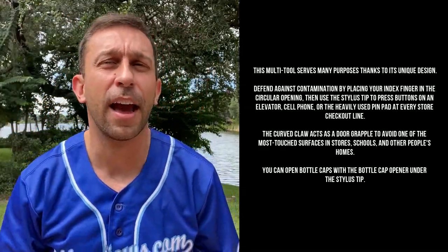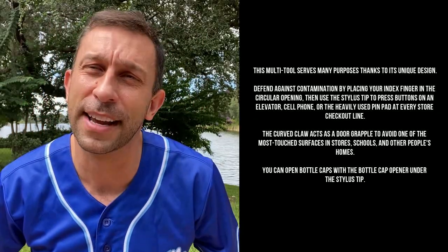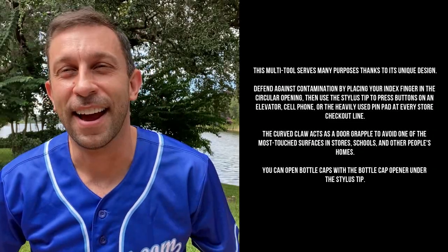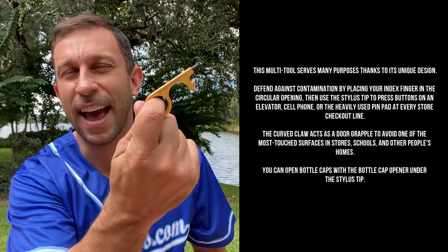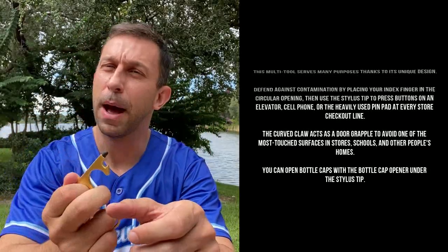The miracle of it is it goes right on your keys. This is a key ring that actually serves some function — it's not just a gorilla that you got at Universal Studios in 1993. Yeah, I have one of those. This actually serves a function.